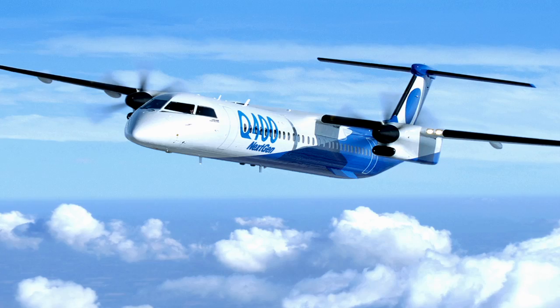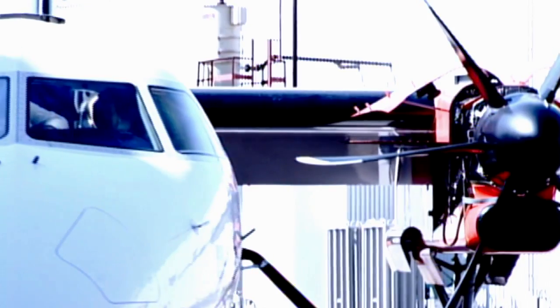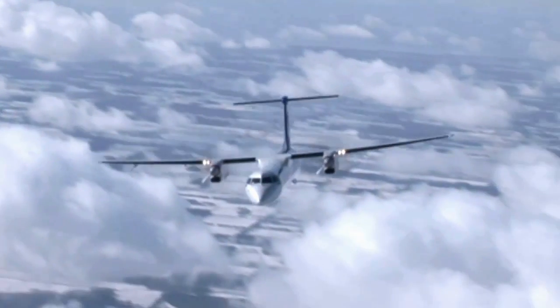At Bombardier we have very efficient products. When you look at the Q400 next generation turboprop, for example, if you compare its performance to older generation aircraft, it burns between 30 and 40 percent less fuel.